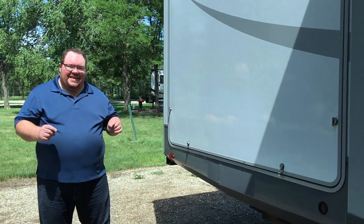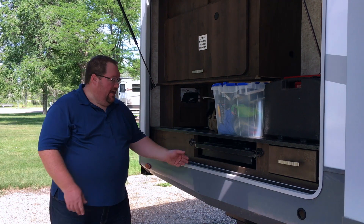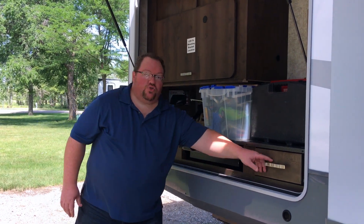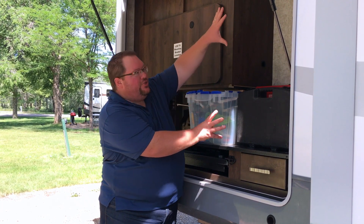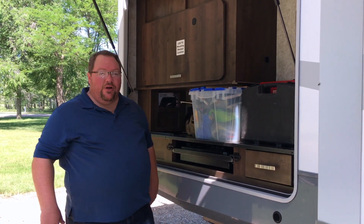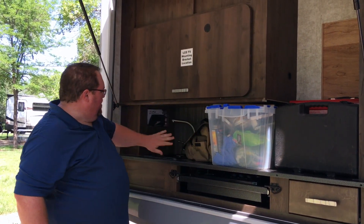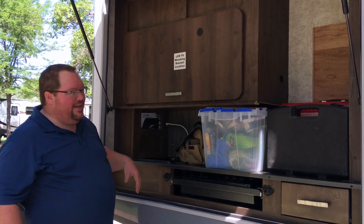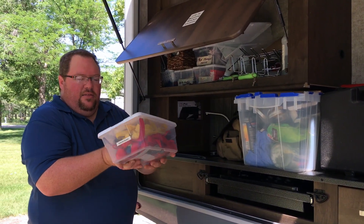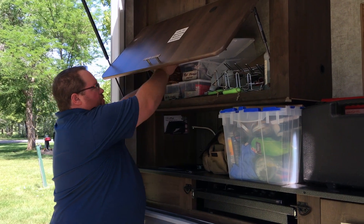Behind a big door is our outside kitchen, complete with a pull-out three-burner propane stove connected to the propane tanks, and a little drawer for supplies. We removed the refrigerator that came with it to decrease weight, so we now use that space for storage. There's a sink, an air compressor, a cubby with black gloves for handling the black tank, and lots of storage above using Sterilite containers. The outdoor kitchen is also wired to mount an outdoor LCD TV, but we've chosen to just keep the one TV inside.